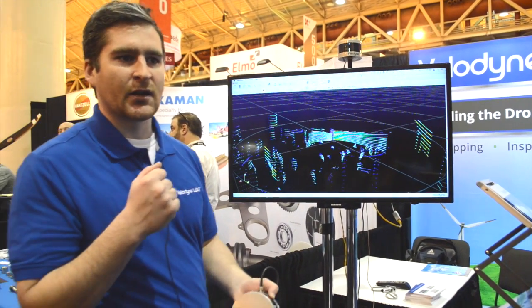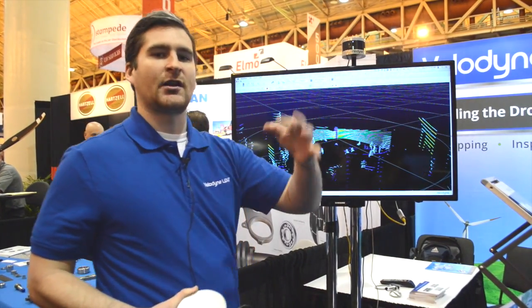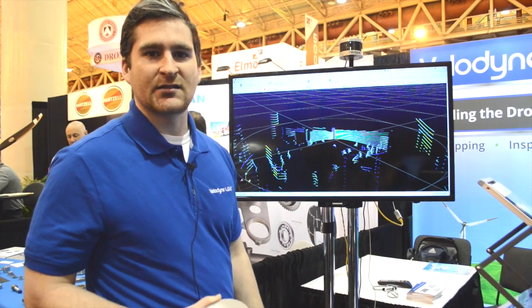We're using time-of-flight technology, measuring how long it takes a beam of light to leave the sensor, hit a target, and return. This sensor gathers about 300,000 points of data per second.